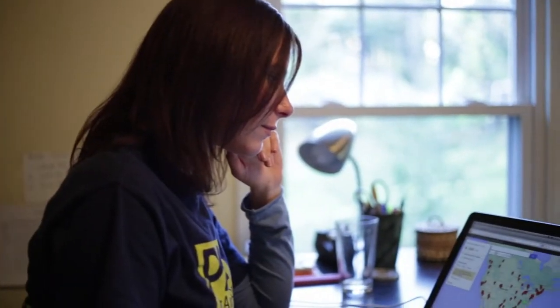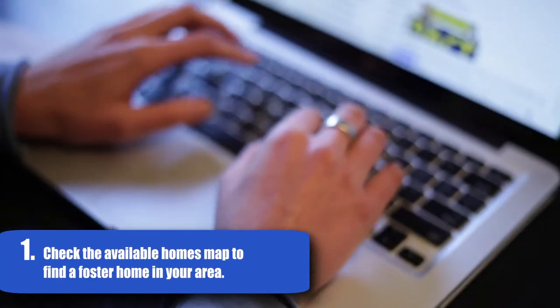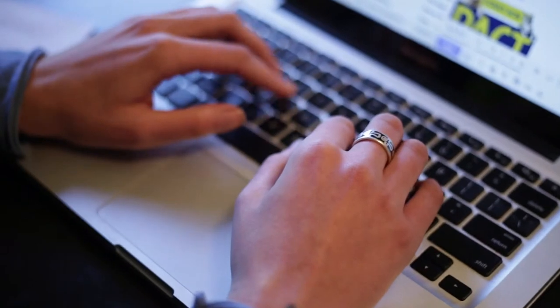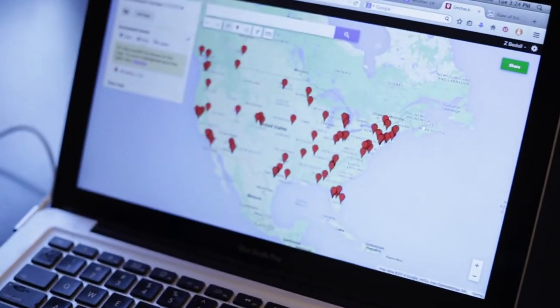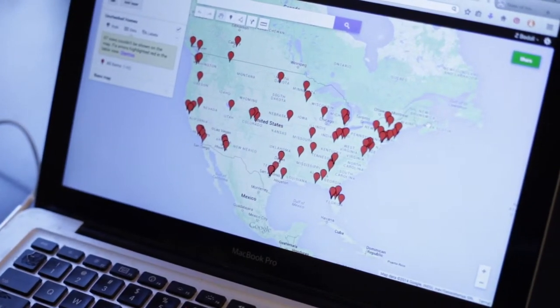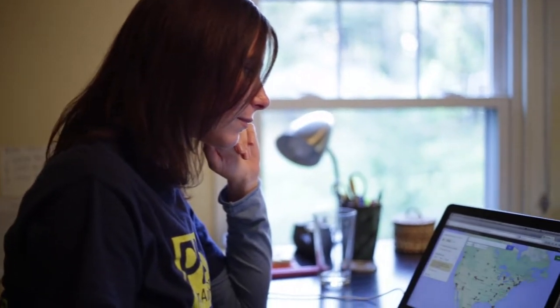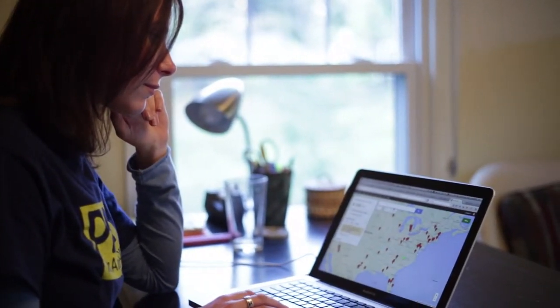When a potential foster home comes into the PACT system, we will add it to our map of unchecked homes. All our home visit volunteers have access to this map and it is usually the best way for homes to get visited conveniently. Please check it regularly and let us know if there is a foster home that you are able to visit. If a home has been unclaimed for a week and is in your area, we will send you an email.